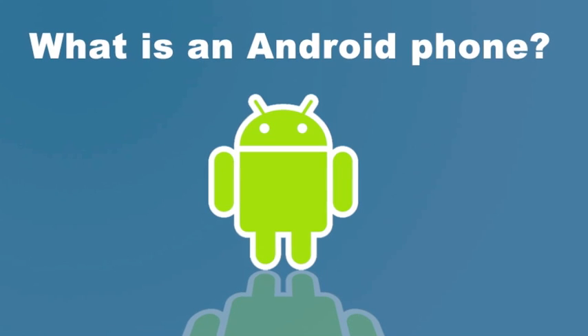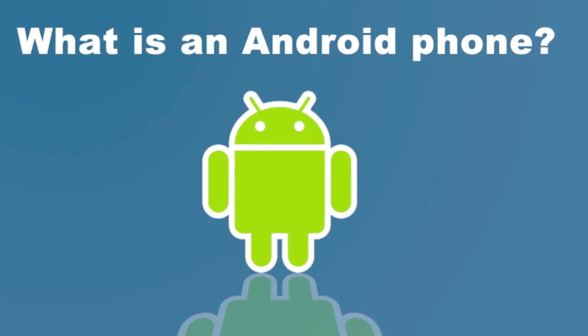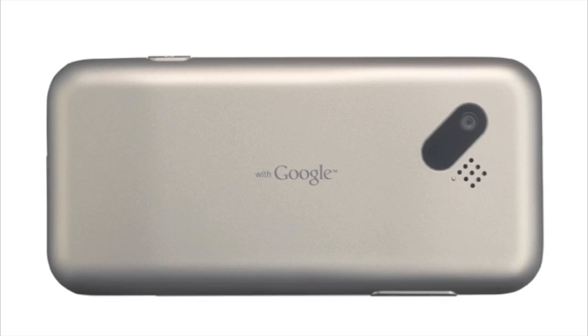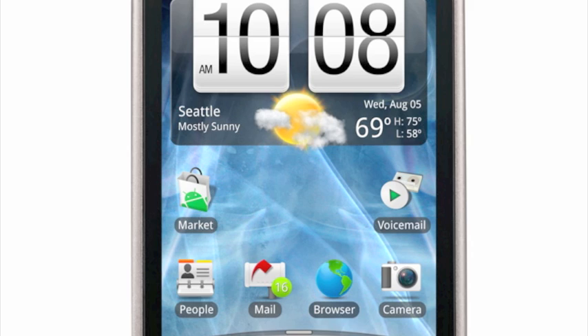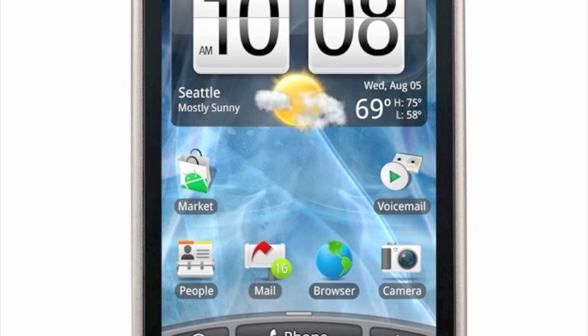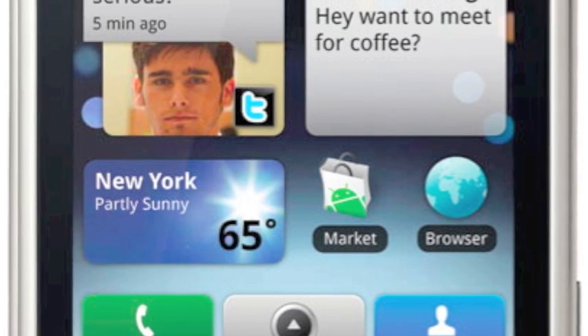Here at Wirefly, we've been getting a lot of questions about Android. So, just what is Android, and what is an Android phone? Well, quite simply, Android is a new mobile operating system created by our friends at Google. Android phones all have a nice touchscreen interface, like the iPhone, but that's just the beginning.